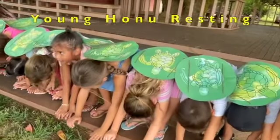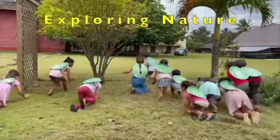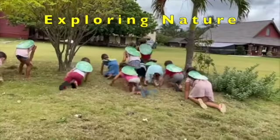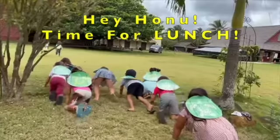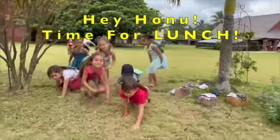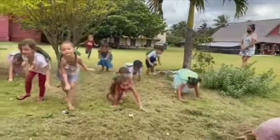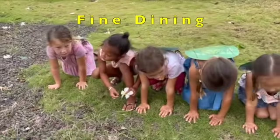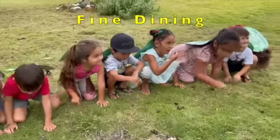These young Honu are just waking up and heading out into the world to explore. But then it's time for lunch, and back they come. Out in front of you, see the jellyfish? Grab the jellyfish and pretend to eat it.